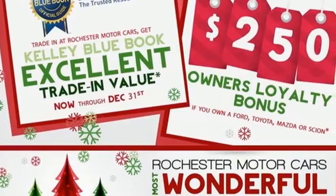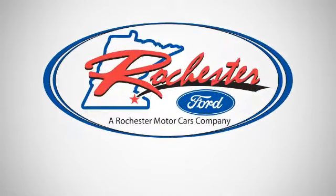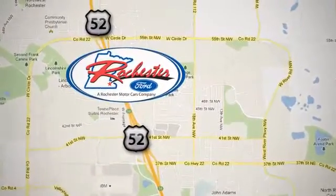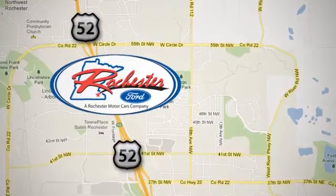Come test drive it today. Experience the difference at Rochester Ford. We're conveniently located between 41st Street and 55th Street NW on Highway 52 in Rochester, Minnesota.